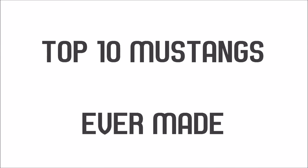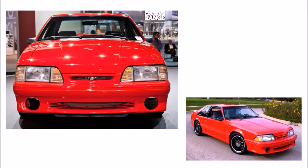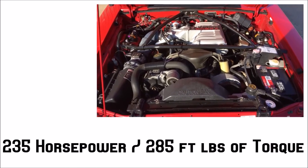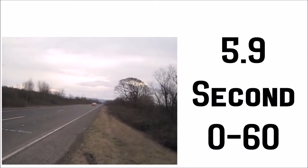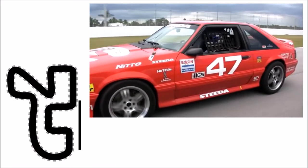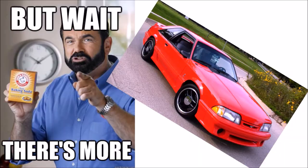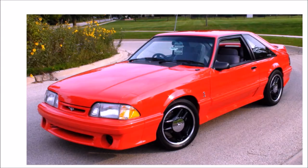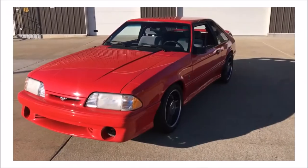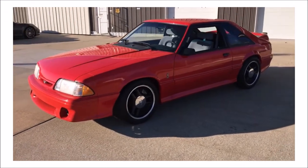Number 10: the 1993 SVT Cobra R might just look like a Fox body with some Cobra badges on it, but this car represents much more than that. Its 5-liter Windsor V8 only put out 235 horsepower and 280 foot-pounds of torque, but with its specially built suspension and no-nonsense weight reduction from the factory, it was able to pull off a 5.9-second 0-to-60 — which in 1993 was blazing fast — and was one of the few Fox bodies ever proven to be a decent road course track car. The 1993 SVT Cobra R is one of the first vehicles ever showcased by Ford's Special Vehicle Team — that's what SVT stands for — essentially representing the beginning formation of one of the greatest vehicle teams ever assembled.